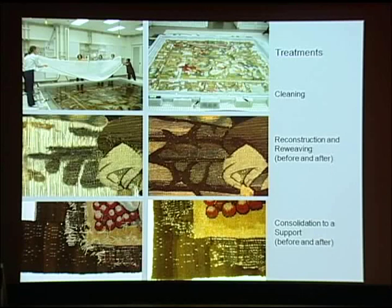If damaged, the tapestry should be treated and consolidated prior to hanging. A variety of treatments and consolidation methods would be performed, including cleaning, reconstruction and reweaving, stabilization by an open tabby weave, and consolidation to a support — just a few examples. This subject is covered by my colleague's presentation in the symposium morning and afternoon sessions.